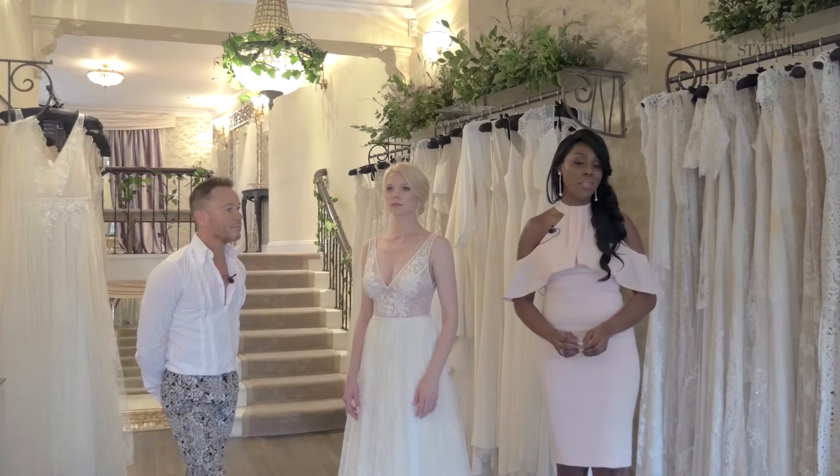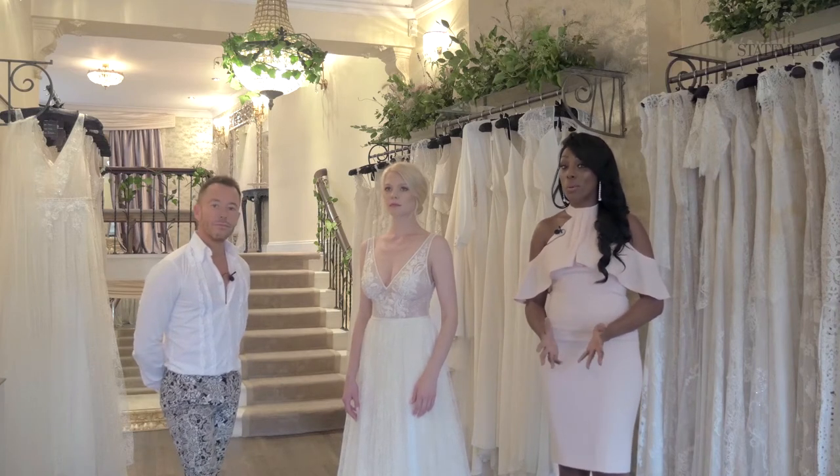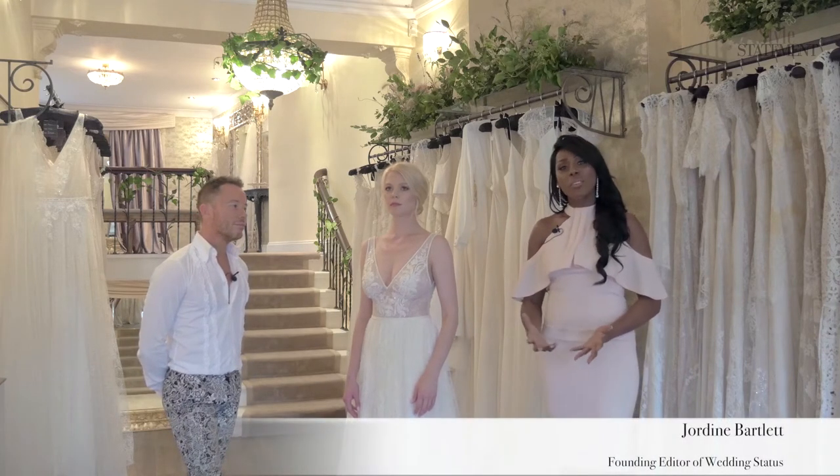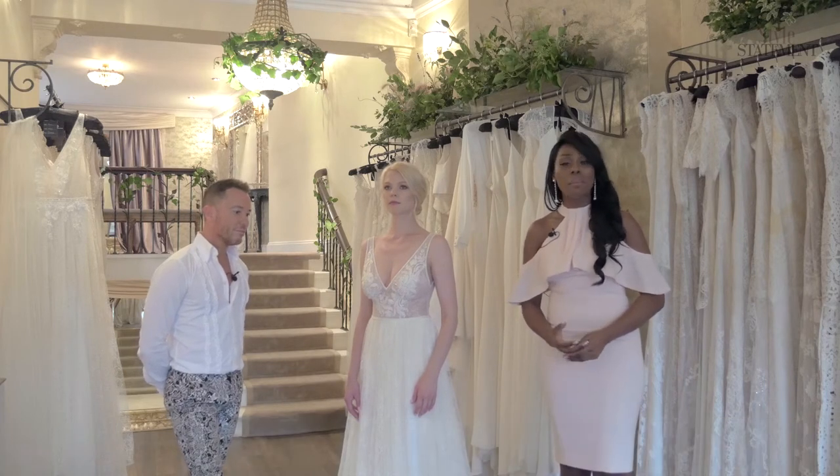Thank you for joining us for another episode of Style Statement. Today's discussion surrounds the topic of the modern-day romantic. I'm looking at dresses that are going to really speak to those true romantics out there, but with a modern twist.